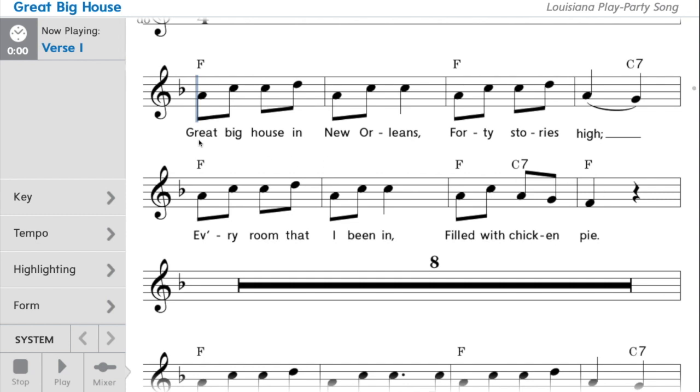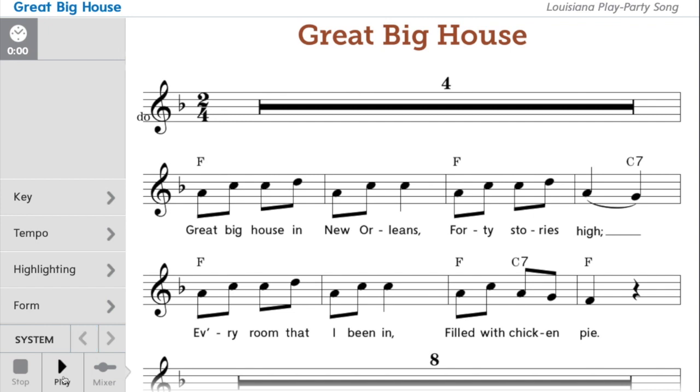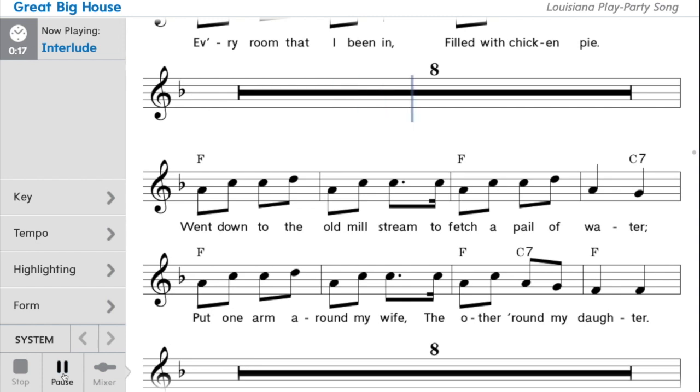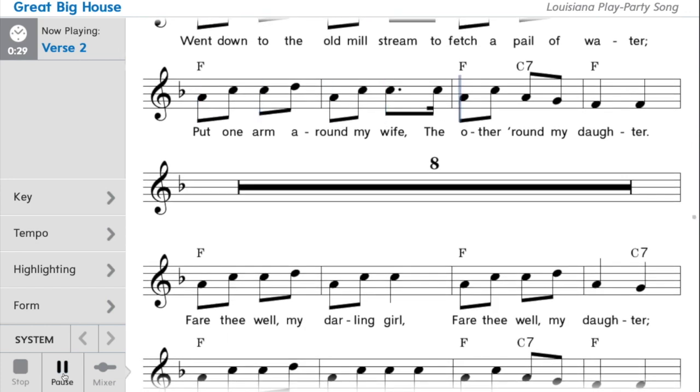Let's read the words, reading it in rhythm. Ready? And here we read: Great big house in New Orleans, forty stories high. Every room that I've been in, filled with chicken pie. Think those in your head as we listen to the music — think it in your head as we listen.